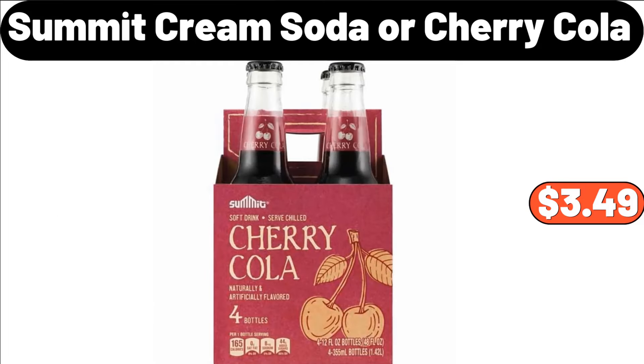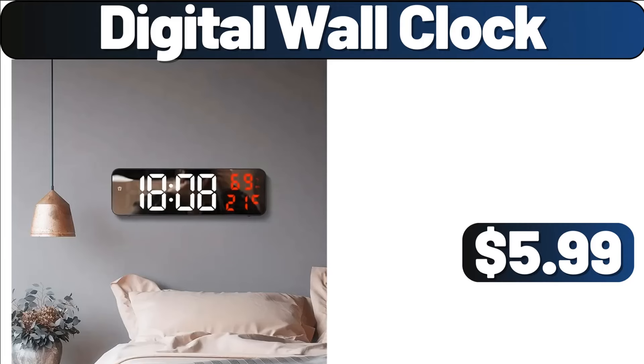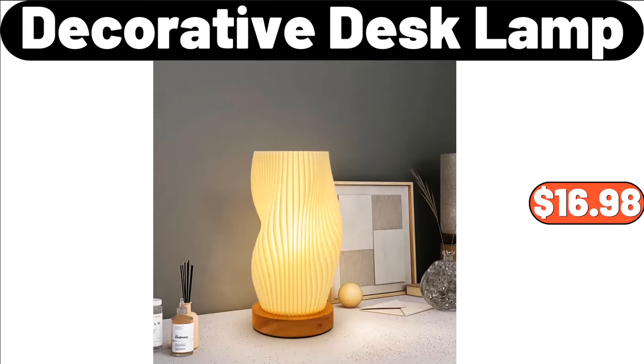Summit Cream Soda or Cherry Cola, $3.49. New Orleans Style Jambalaya Rice Mix, 8 Ounces, $1.65. Digital Wall Clock, $5.99. Laundry Powder Dispenser, $19.99. Intelligent Human Sensing Lamp, $2.99. Decorative Desk Lamp, $16.98.